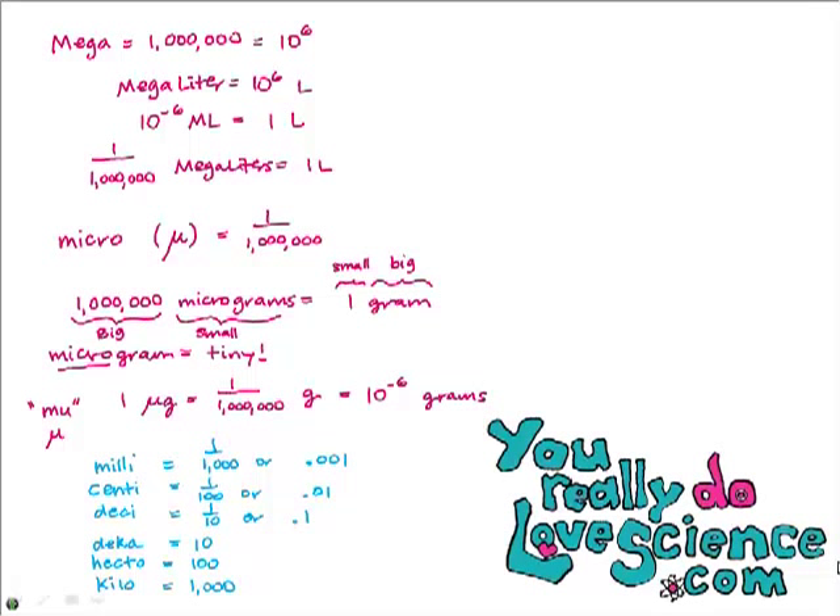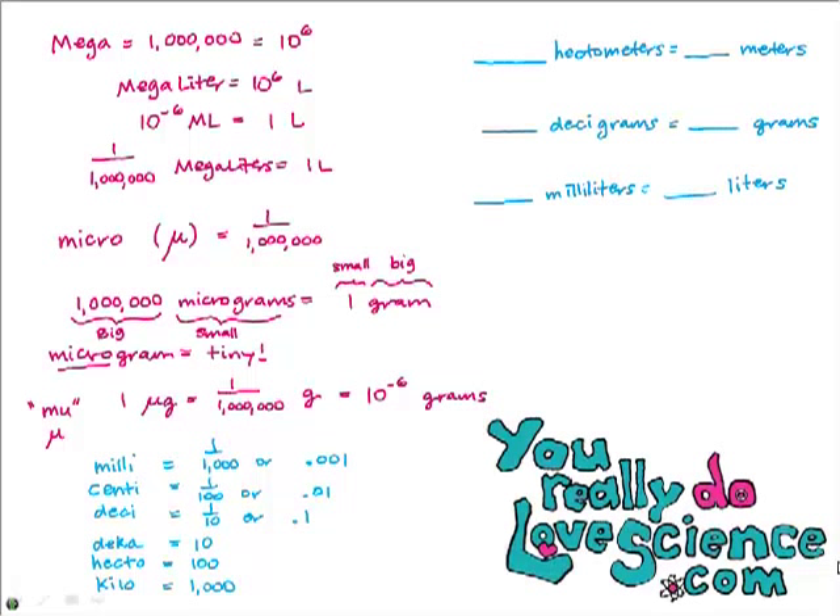Let's see if we can practice — pause the video if you can and fill in the blanks. One meter is how many hectometers? Hecto means a hundred, so that's a big unit. The big unit gets the smaller number, so 0.01 hectometers equals one meter. You could also say one hectometer equals a hundred meters. Both are true.